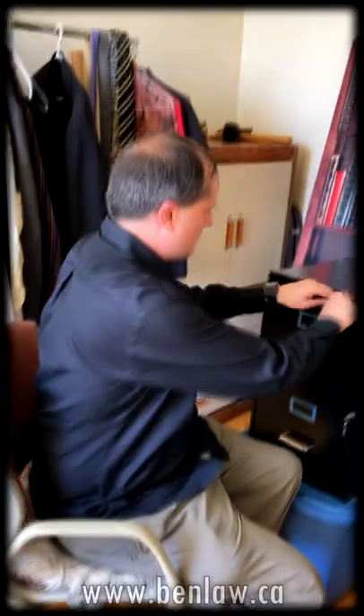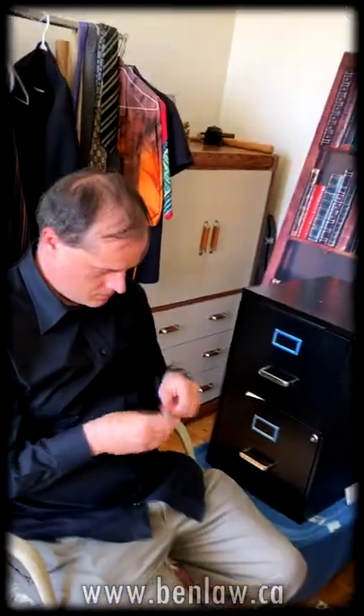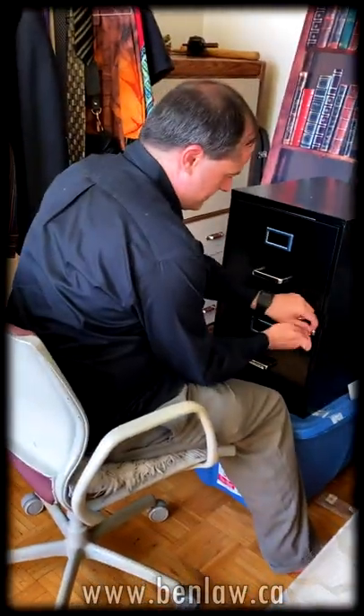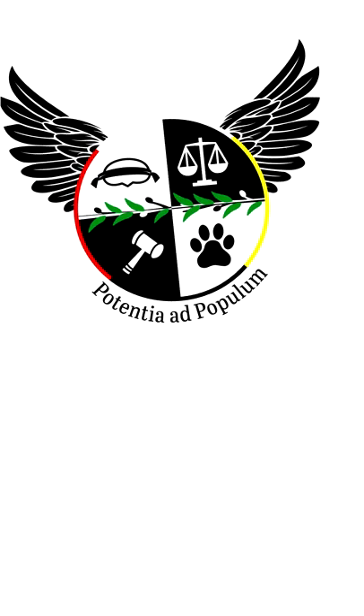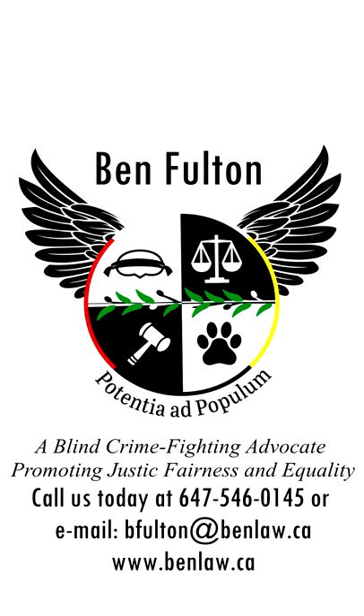He gets up, grabs the inbox and container, and places the items back on the top shelf. He then sits down and takes the keys from the filing cabinet and puts them in his pocket, and starts typing on the computer. Ben Fulton — a blind crime finding advocate promoting justice, fairness and equality. Call us today at 647-546-0145, email bfulton@benlaw.ca, or visit our website at www.benlaw.ca. Thank you.